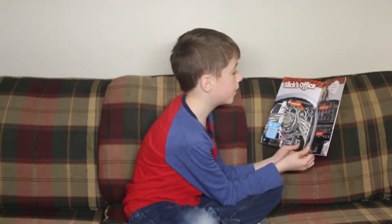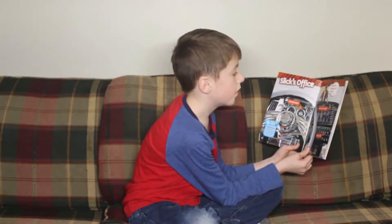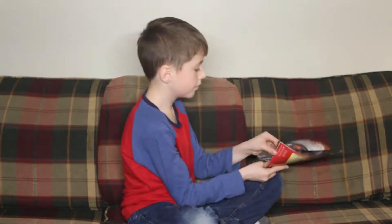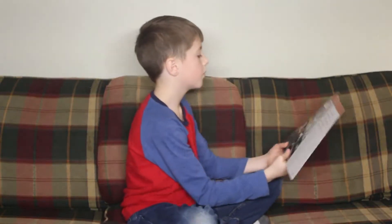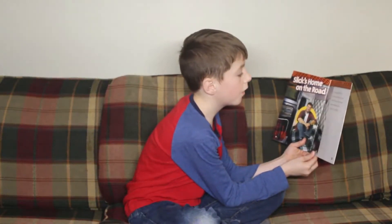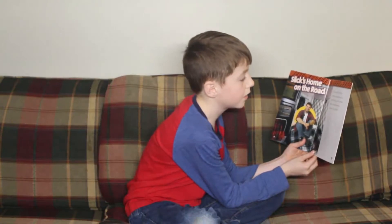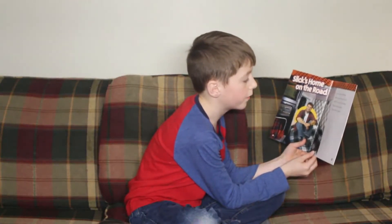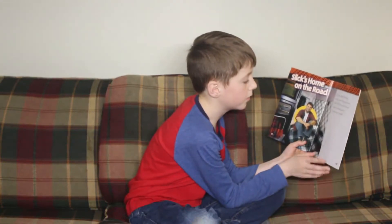Here is the dashboard of my rig. I can pull off the road and sleep in my cab. This is my home away from home. I love my truck.